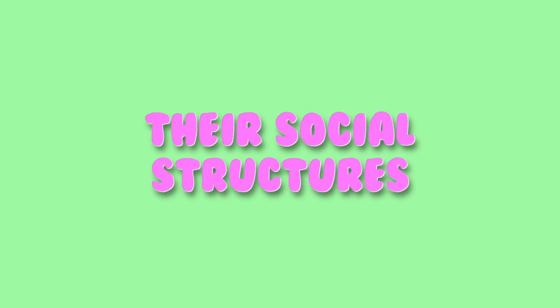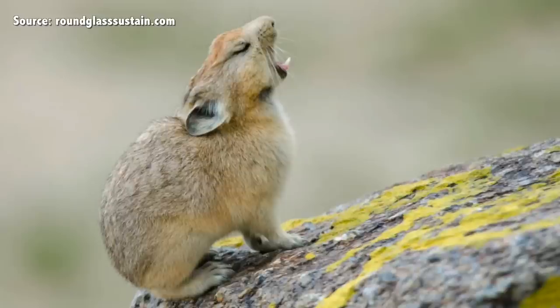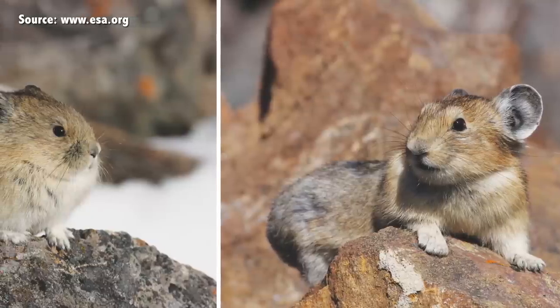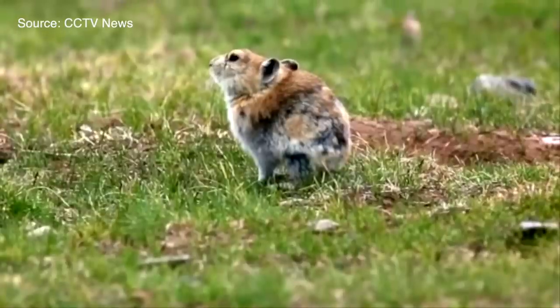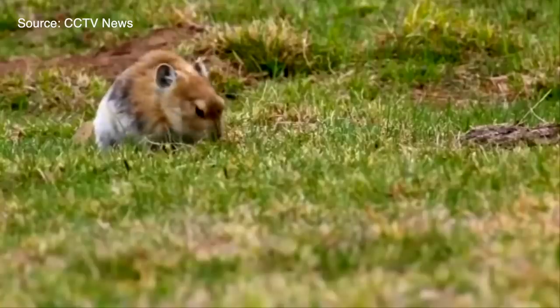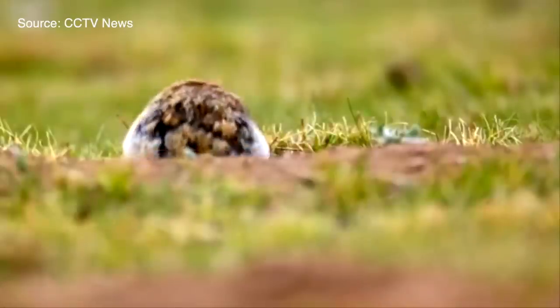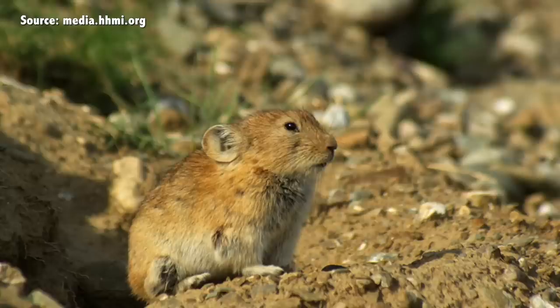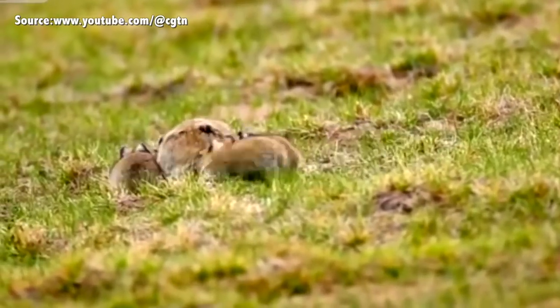Next, their social structures. Pikas have several types of social structures. Those that live in the rocky areas of North America are anti-social, with males and females having separate territories and rarely interacting except to mate. Pikas in rocky areas of Asia live in pairs within a communal territory. Burrowing pikas, in contrast, are pretty social, with families of up to 30 individuals living in a burrow, and about 10 family groups within a territory. There is a lot of interaction between family members, including grooming, playing, and sleeping together.